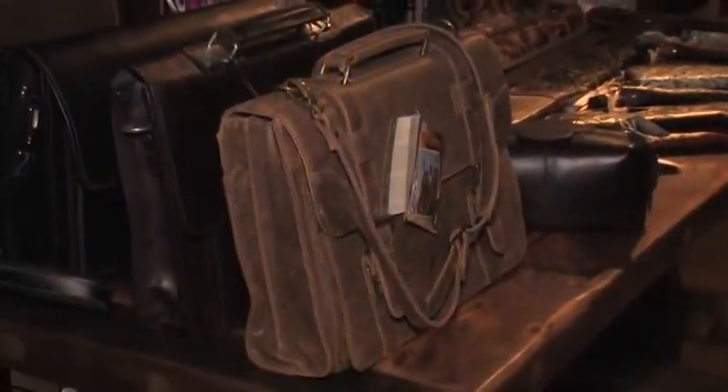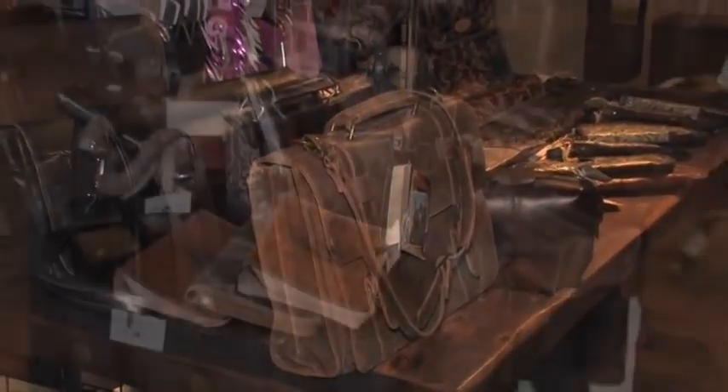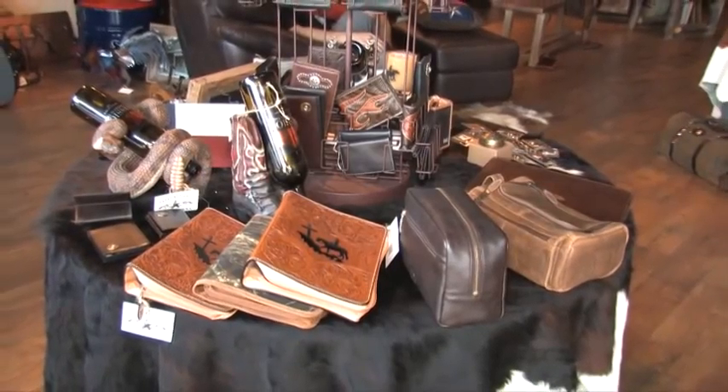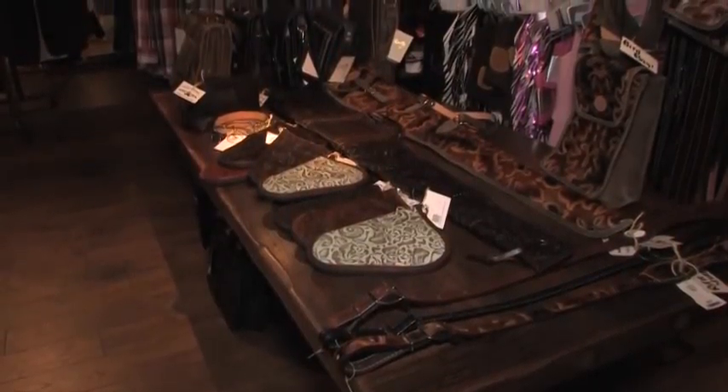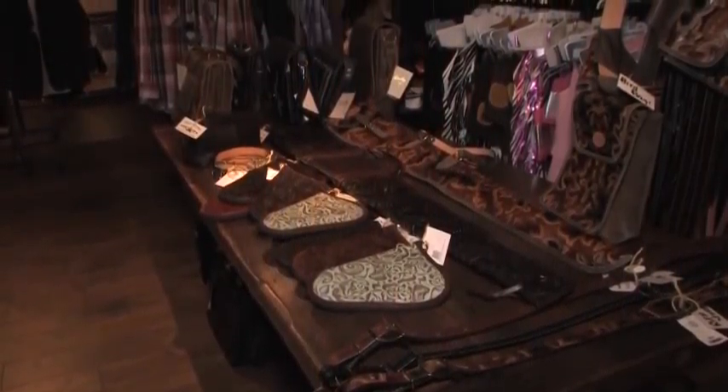Texas National Outfitters recently partnered with Double J Saddlery to bring Katy, Texas' finest handmade and hand-tooled leather belts, purses, briefcases and gun cases, and other fine leather products.